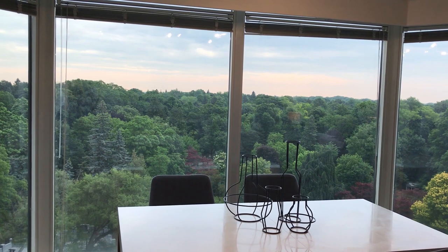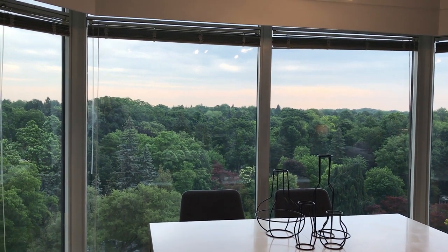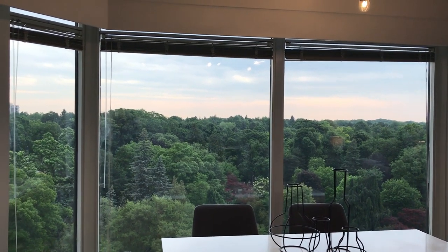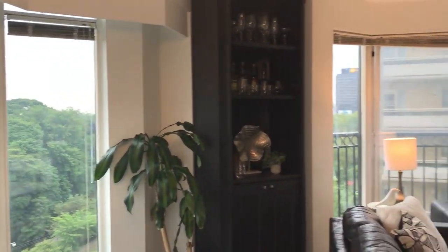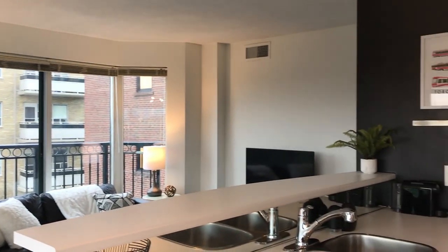You can imagine how spectacular it is in the fall, and it's used for cycling, running, and walking. A view in a condo is everything, and this one is surrounded by views so it gets lots of natural light.